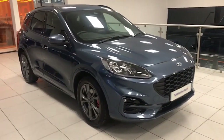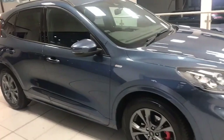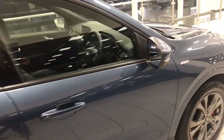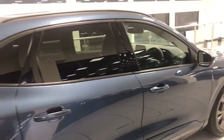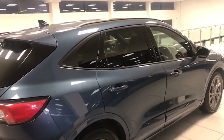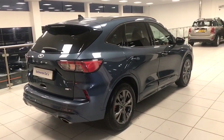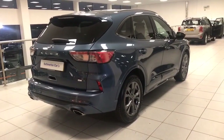Park assist as well — the front and rear sensors. Power folding door mirrors with puddle lights underneath the mirrors. Keyless entry, privacy glass, black roof rails and rear spoiler. Twin chrome tailpipes there as well.